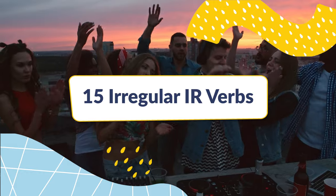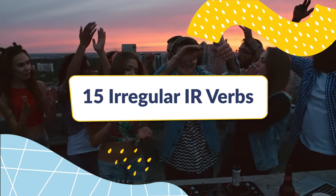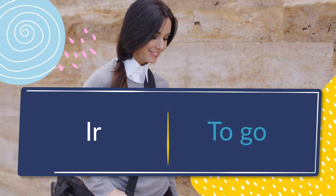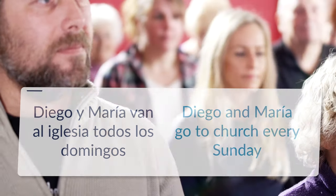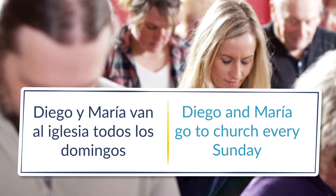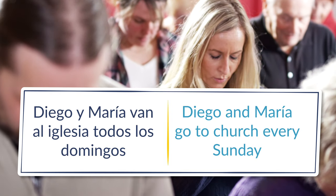Fifteen irregular IR verbs. As a refresher, irregular verbs are verbs that have their own conjugation rules. Check out our article in the description below for more on verb conjugation, and be sure to pay attention to how the verb changes in each example sentence. Número uno: ir, to go. Diego y María van a la iglesia todos los domingos — Diego and María go to church every Sunday.